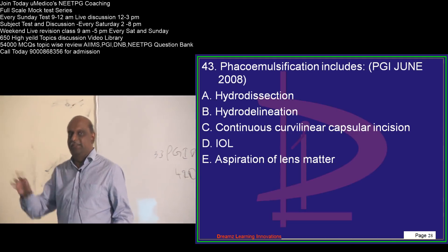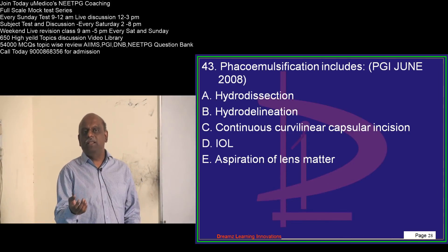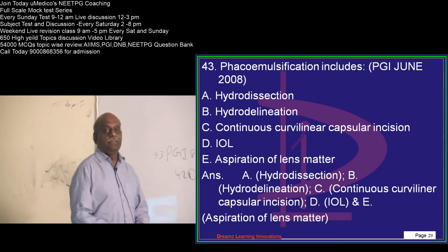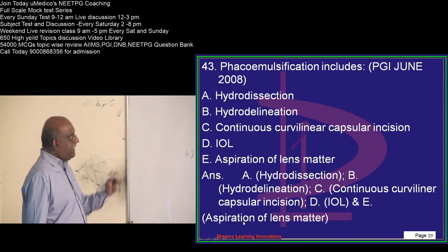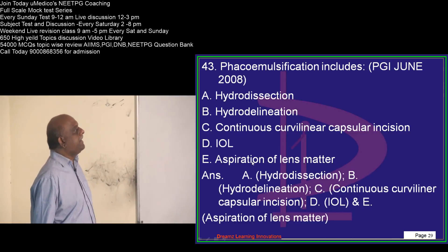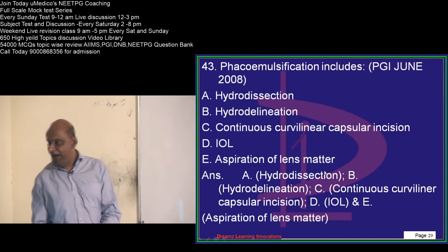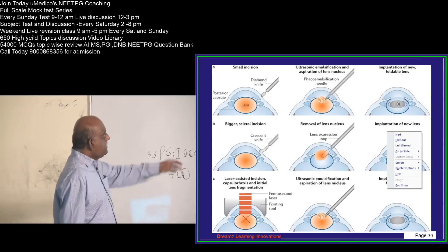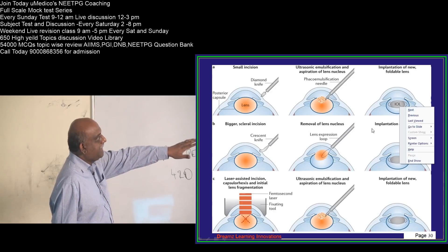Phacoemulsification — what is involved? FACO emulsifies the lens and removes it. You do hydro dissection, then hydro delineation, a continuous curvilinear capsular incision, then aspiration of the lens matter, and finally place an IOL. There is an incision done into the sclera, the lens nucleus is removed, and then a new IOL is implanted.